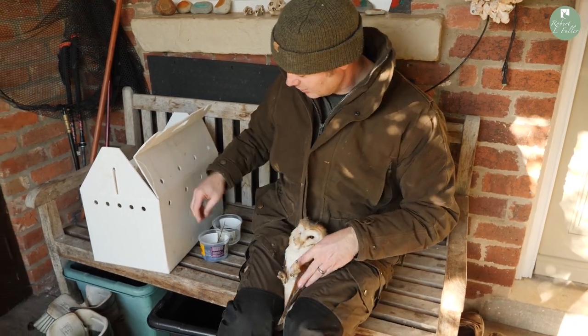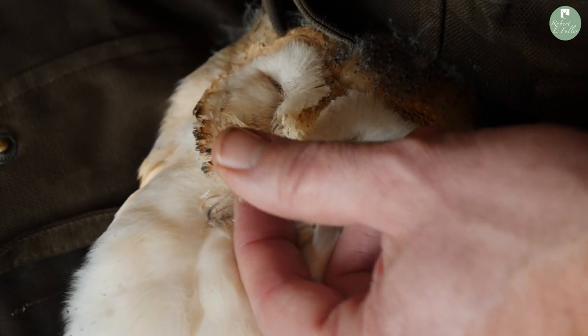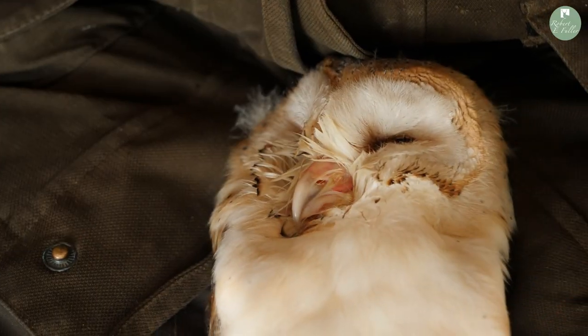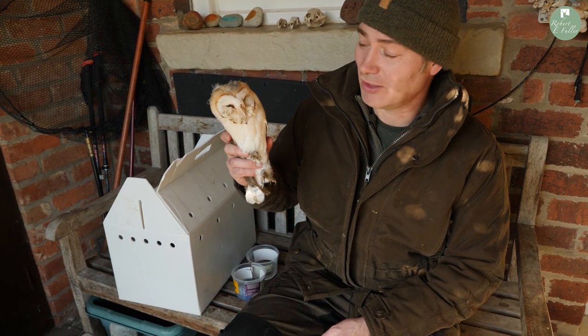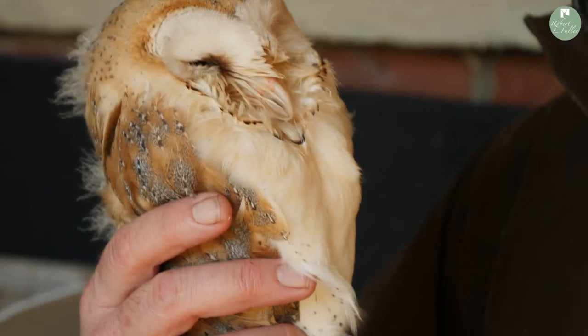I'm just going to get her cleaned up. Both of her nostrils are blocked, so I've got to be careful here not to damage any of her skin. That's her cleaned up, and she's going to go now to Rydale Rehabilitation to go on a course of antibiotics. She needs a bit of extra care.